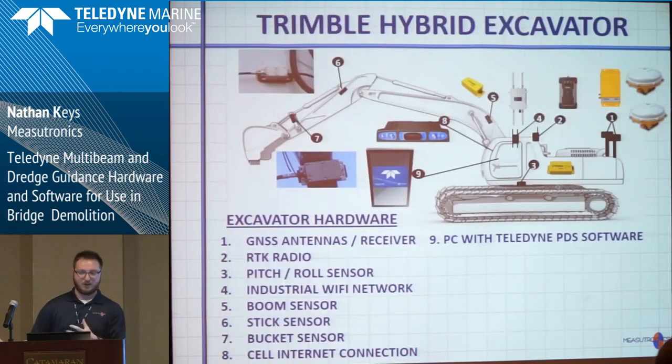This is the different equipment we use to outfit the excavator. Basically it's GPS for position and heading. We're using Trimble angle sensors for the excavator portion — on each arm of the excavator we have an angle sensor so we can compute the bucket tip. Then there's a PC in there running Teledyne PDS. We've also got a Wi-Fi adapter so that when the survey boat pulls up, they can communicate via Wi-Fi — it's really the only way to communicate with the boat, you can't run a wire to the boat.